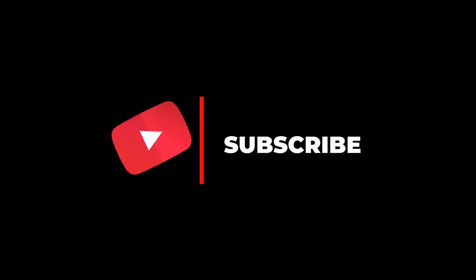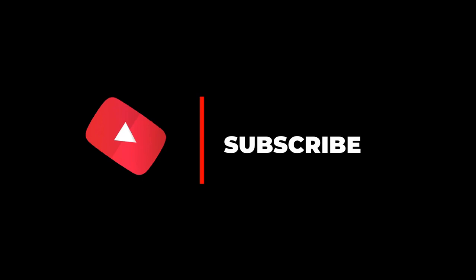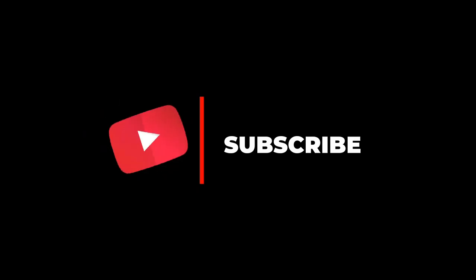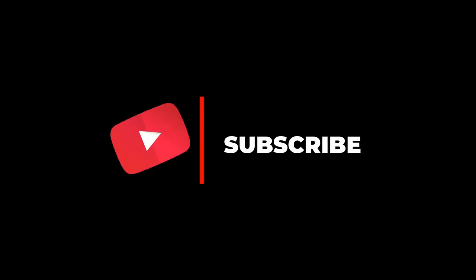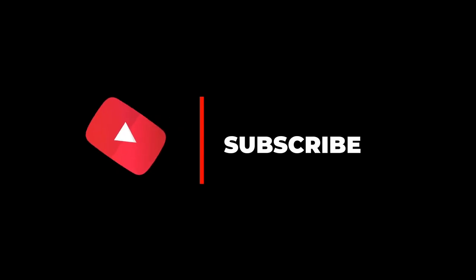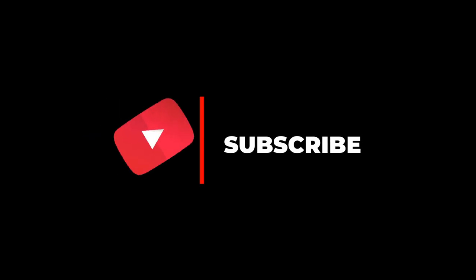Hope you enjoyed this video. We have taken this initiative to promote tourism in India and your support motivates us. If you liked this video, please share it with your friends and family and press the like button. Do tell us in the comment section about your visit to these places, and don't forget to subscribe to our channel for more videos like this.